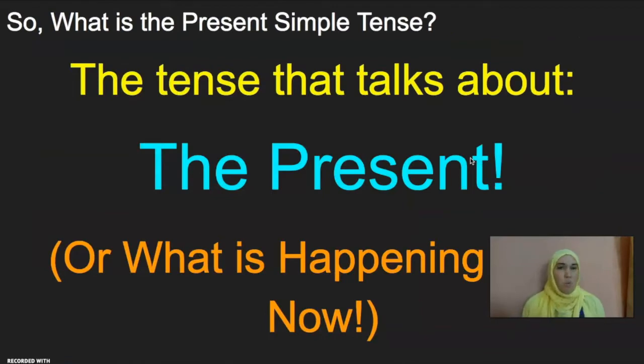So, what is the Present Simple Tense? I'm sure you remember this from class, but we are talking about the tense that describes the present, or what is happening right now. For example, I, Gianna, talk to my students. I wear a headscarf. I smile. All of those actions are happening right now, and they are in the Present Simple Tense.